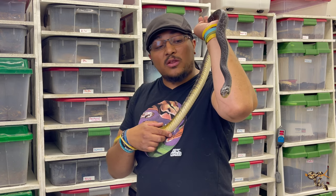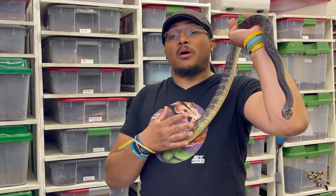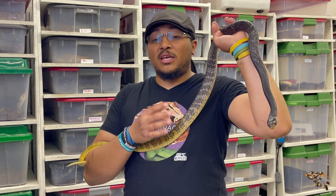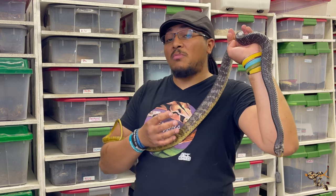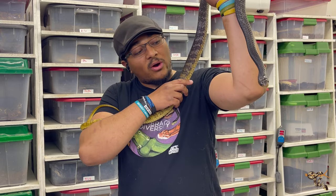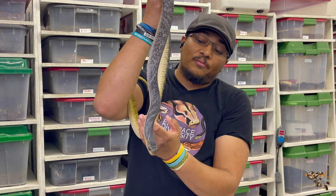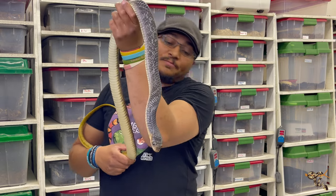Another fun fact: while very large males can hit 10 feet, the yellowtail cribos don't seem to be nearly as sexually dimorphic as a lot of other colubrid species. We know that with boas and pythons the females are typically larger, and in some colubrids like bull snakes, pine snakes, and even eastern indigos the males are larger, but with these guys they seem to be pretty close in size. Having handled other large mature adults of both sexes, my male is not a runt — he just wasn't fed the way he should have been before I got him.